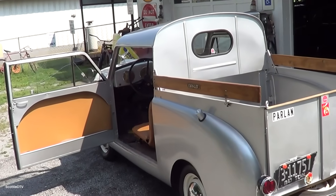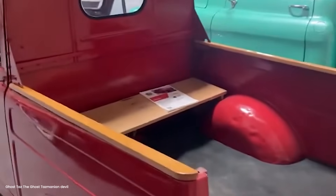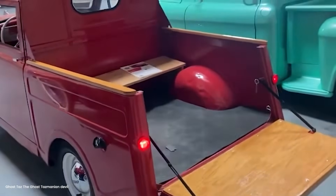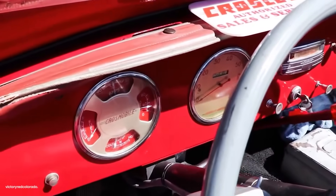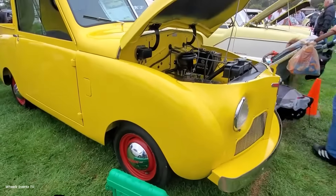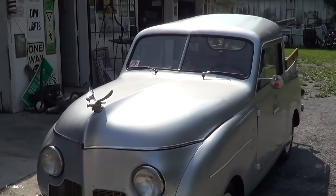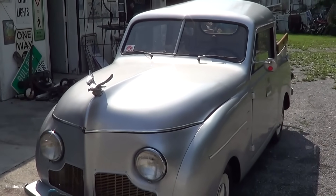What do you think? Could something like the Crosley pickup work in today's market? Or have we become too dependent on size and power? Drop your thoughts in the comments below. And if you've ever owned or driven a Crosley, I want to hear that story. Don't forget to subscribe — we're diving deep into more forgotten engineering marvels that changed America.